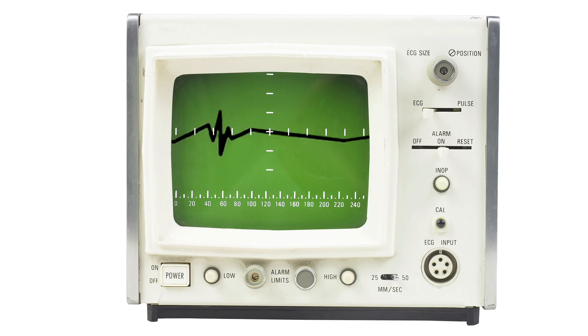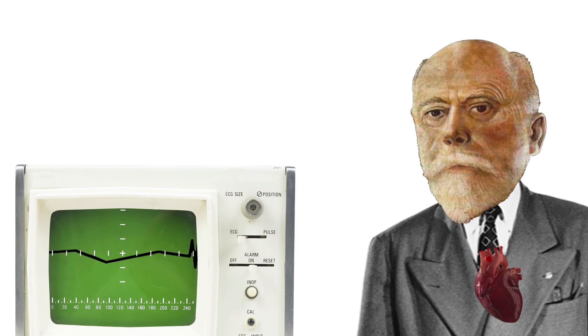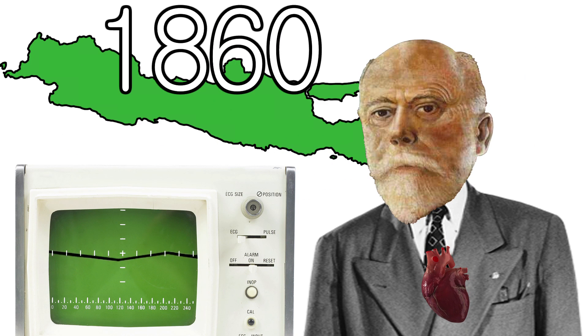Behold, the electrocardiograph, or ECG — the first reliable one, at least. But where did it come from? Meet Willem Einthoven, born in Java in 1860.